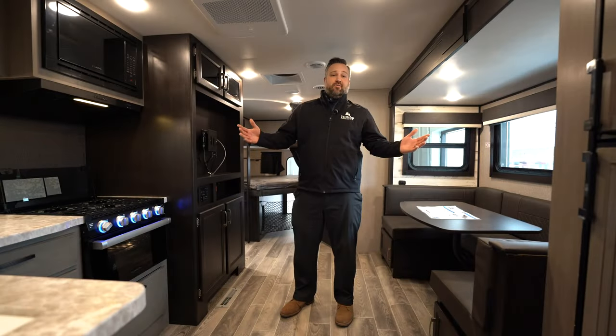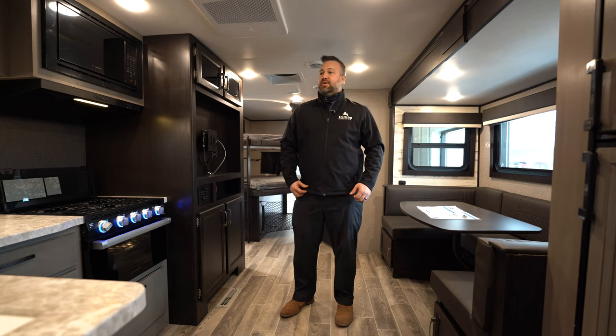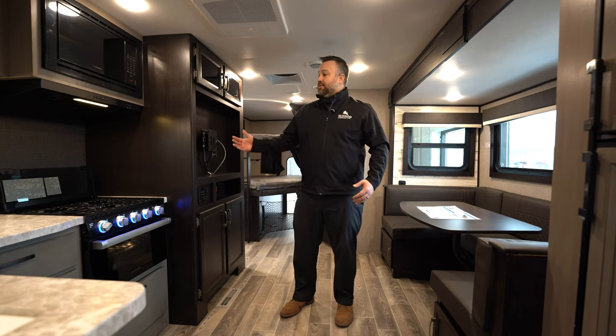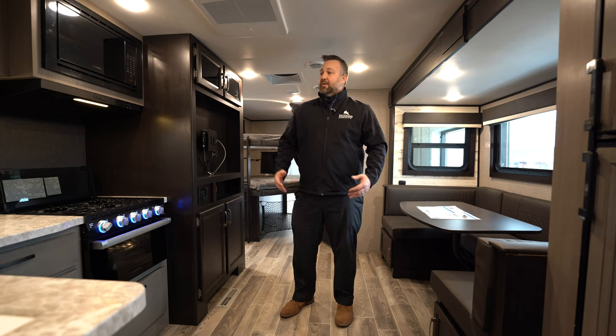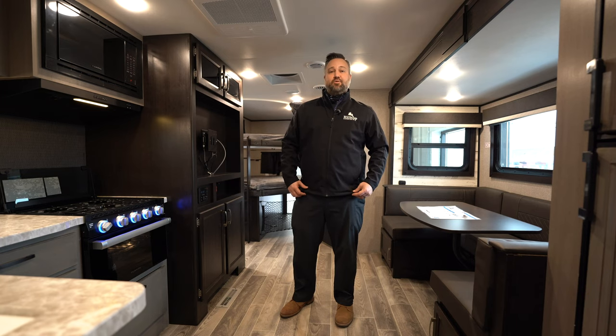Thank you everybody for taking this tour of the Jay Feather 24BH. You can find this at our Fridley location, as well as our other locations in Brainerd, Rochester, and Alexandria. If you have any further questions, my name is Darren at the Fridley location — reach out to me there, and have a great day. Thanks for watching!